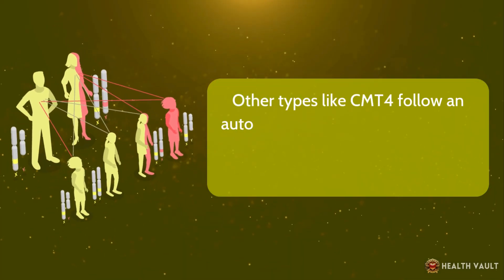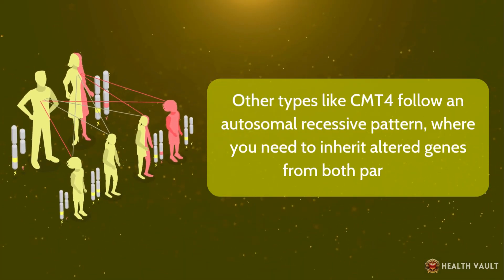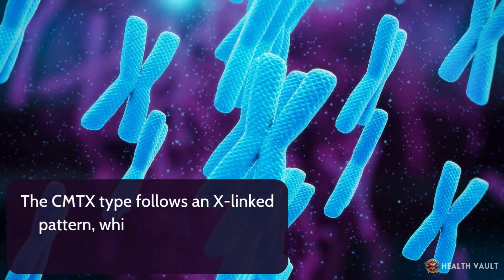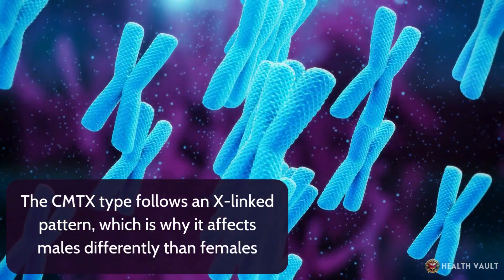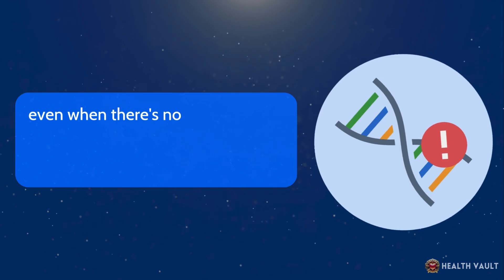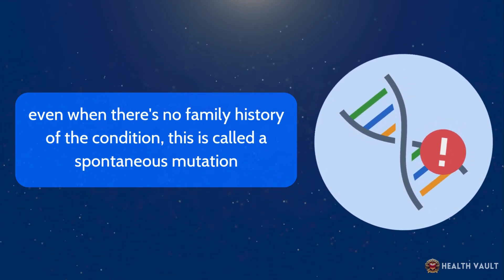Other types, like CMT4, follow an autosomal recessive pattern, where you need to inherit altered genes from both parents. The CMT-X type follows an X-linked pattern, which is why it affects males differently than females. Sometimes CMT can occur due to a new genetic mutation even when there's no family history of the condition — this is called a spontaneous mutation.